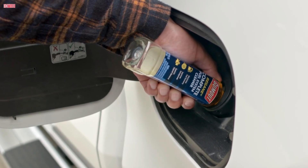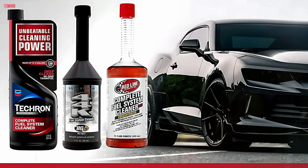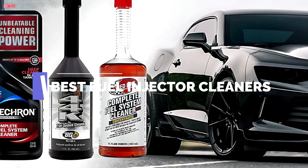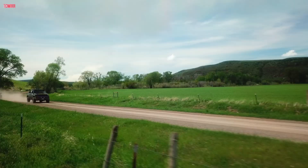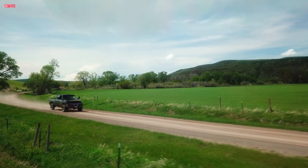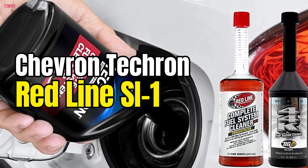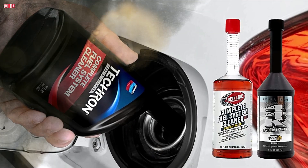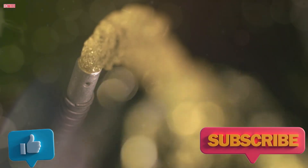Looking to restore lost power, improve fuel economy, and keep your engine running like new? In this video, we're counting down the best fuel injector cleaners to buy in 2025. Whether you're driving a daily commuter or a high-mileage vehicle, these top-rated fuel system cleaners deliver real results. From Chevron Techron to Redline SI1 and the highly recommended BG 44K, we've got you covered. Stay tuned to find out which one takes the top spot. Let's dive in!